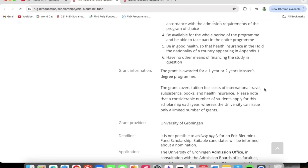The grant is awarded for a one-year or two-year master's degree program, and the grant is going to cover your tuition, cost of international travel, subsistence, books, and health insurance. Please note that a considerable number of students apply for this scholarship each year, whereas the university can issue only a limited number of grants. But don't let that deter you — put in your application.